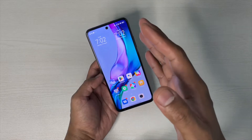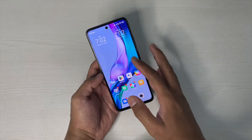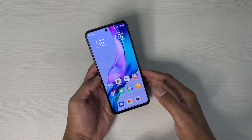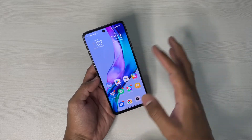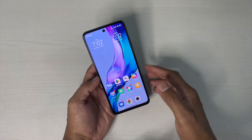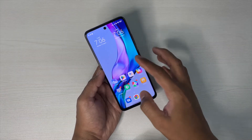Xiaomi has done a really good job here by providing a powerful processor plus additional features you can use on this device. I think this is a really complete package. The only thing is the display — if you're not worried about the LCD panel, then this is the perfect choice under 25,000 in my opinion.